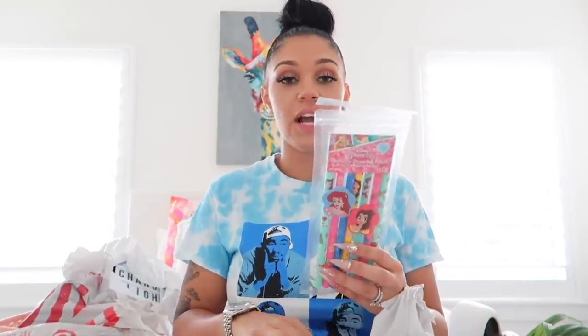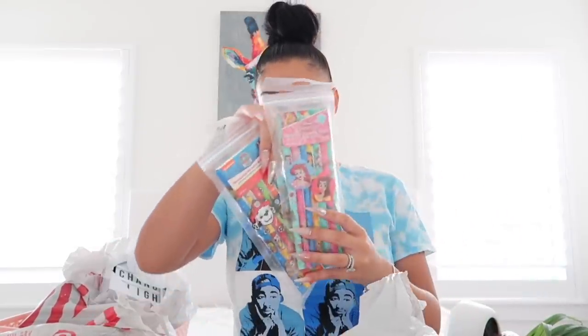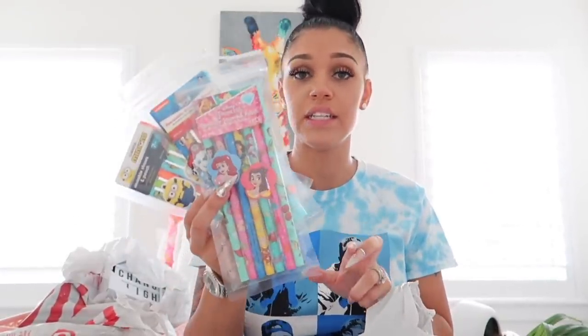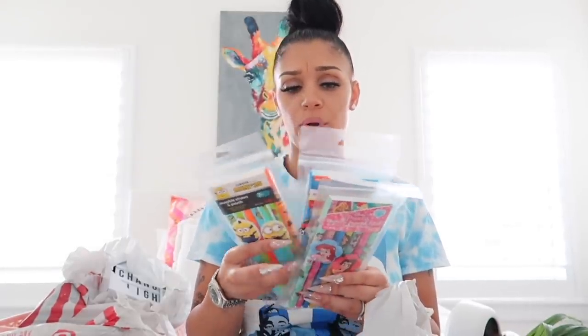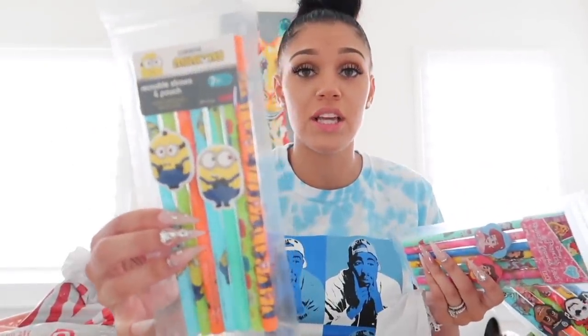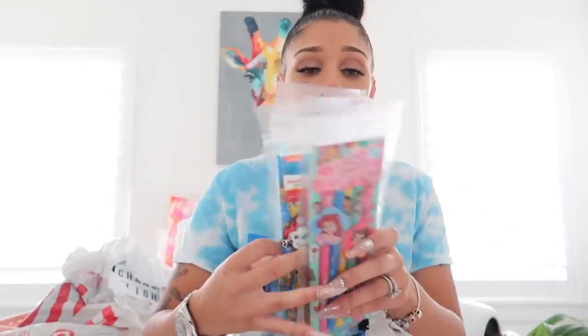So in the first bag — and it is literally thundering outside right now — the next thing I got was these straws. I got Minions, Paw Patrol, and Disney Princess straws. These are for my kids. The pricing of the straws were $9.99 a piece, but they come with seven straws, they're dishwasher safe, and they're reusable. I think the kids will love them.